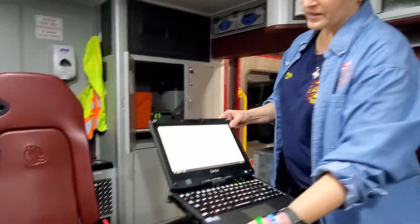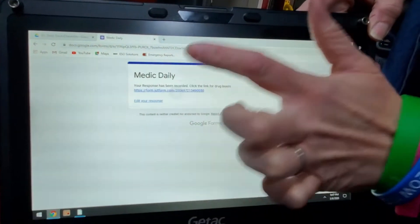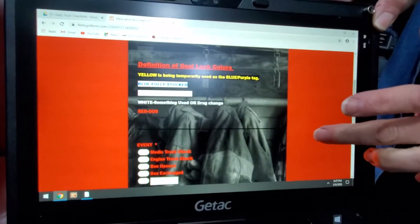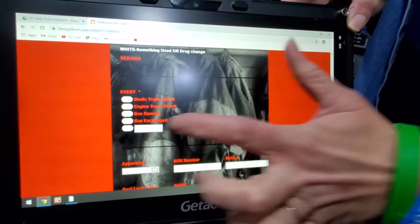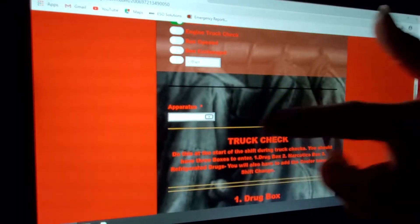So you went through your medic daily stuff and now we're at the JotForm, right? So you're going to click your JotForm and it's magical and it'll take you right there. So today we're going to talk about doing a daily check. Go ahead and click that right now.